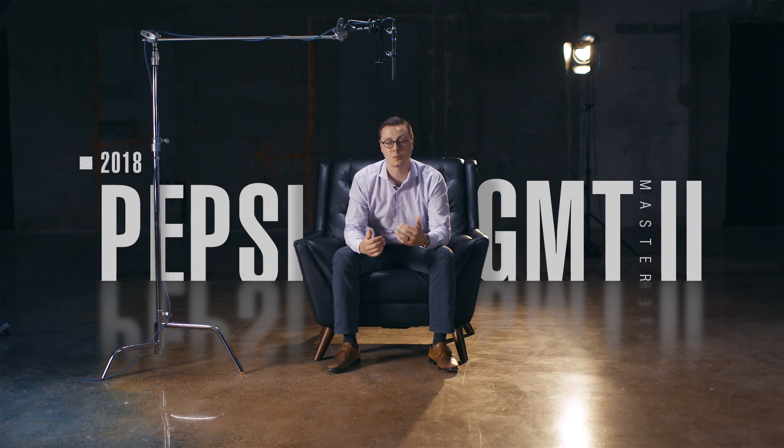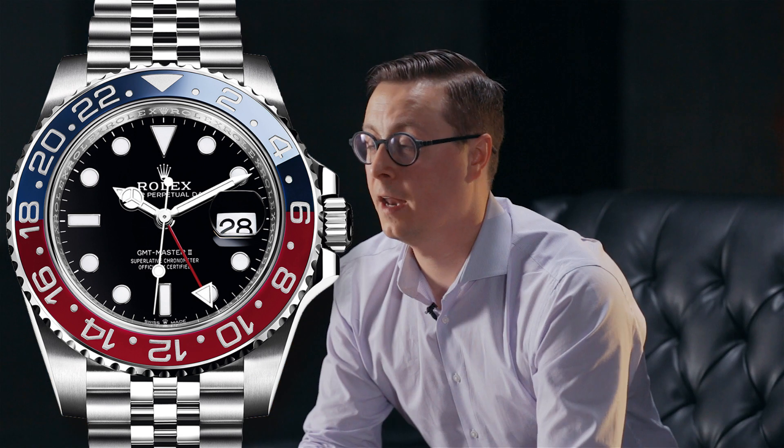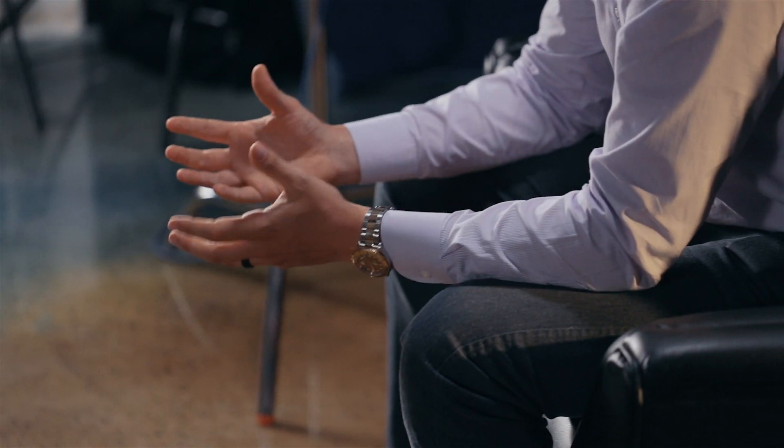Then you have the Pepsi GMT Master II — a 2018 release in stainless steel on the Jubilee bracelet, with the red and blue color combination. These are all characteristics described by the collecting community and not so much Rolex. They have their own names for the watches based on the reference, but the communities that follow and collect have given each watch these really interesting nicknames.